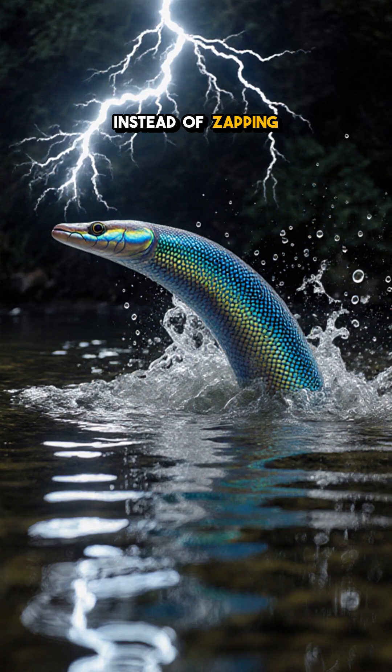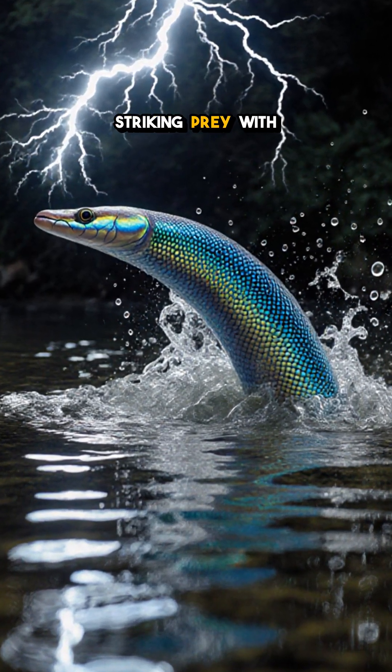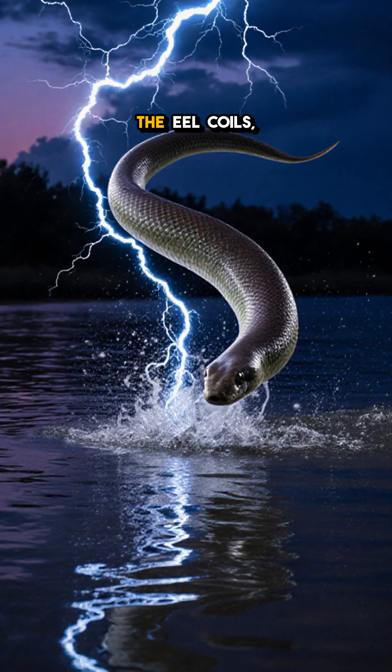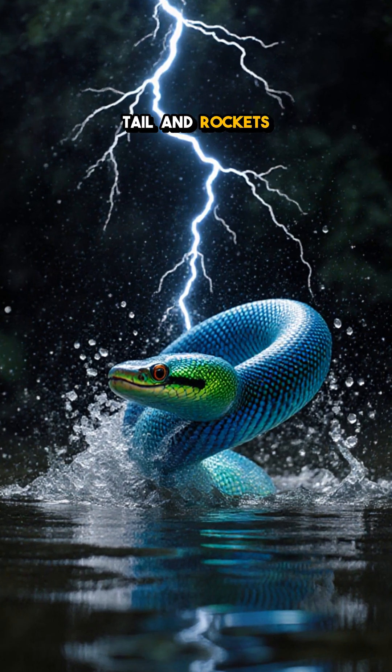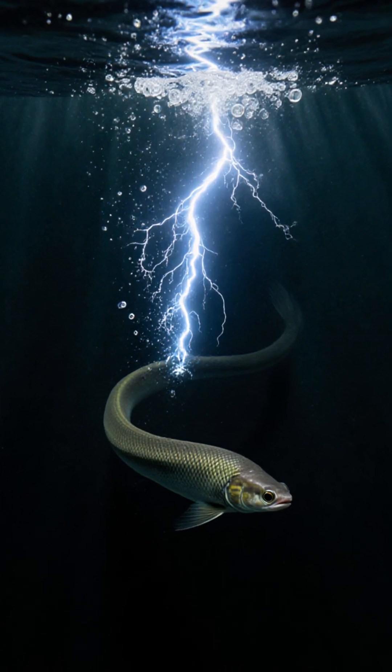Instead of zapping from the water, they launch themselves into the air, striking prey with a thunder-like jolt that cuts through the surface tension. The eel coils, flexes its powerful tail, and rockets upward, letting the discharge travel through the air like a spark from a live wire.